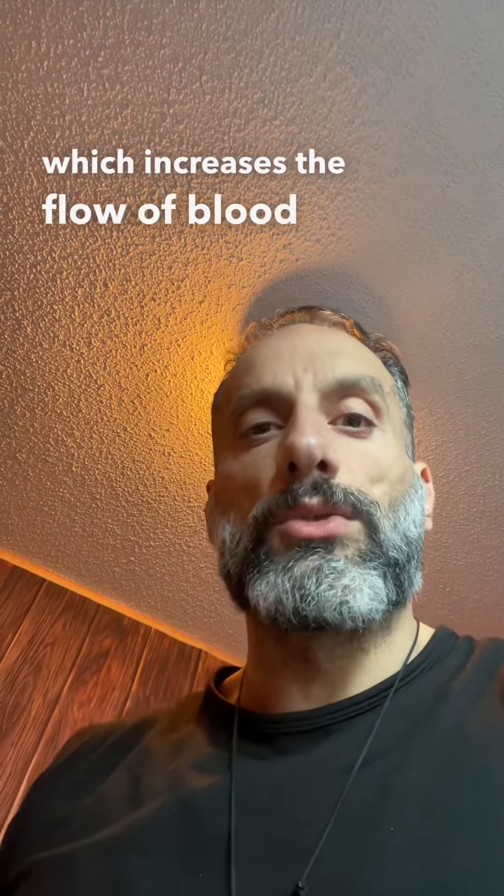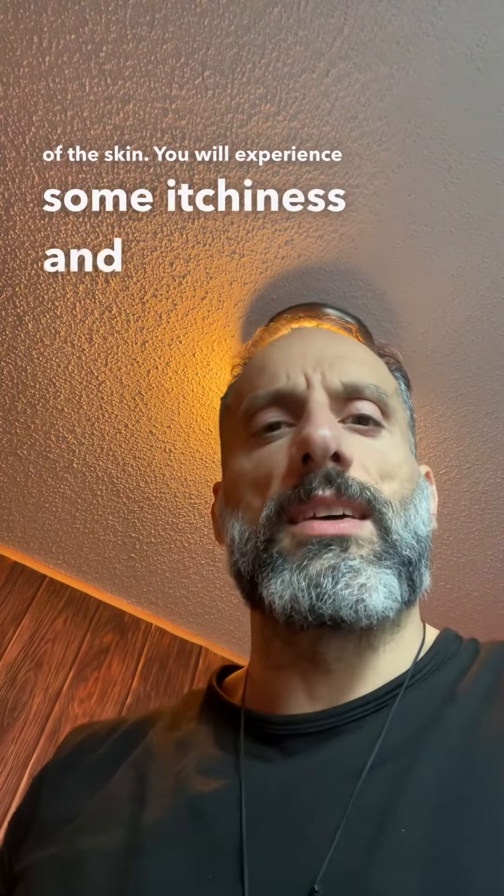Niacin causes more capillaries in your skin to dilate, which increases the flow of blood to the surface of the skin. You will experience some itchiness and dizziness.